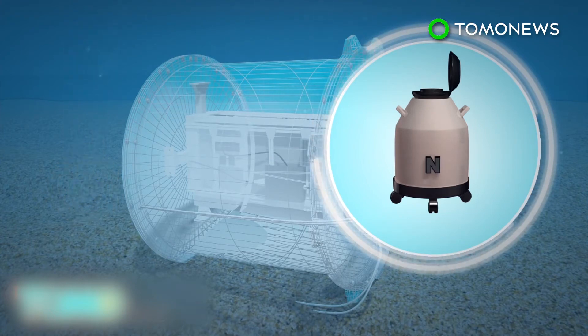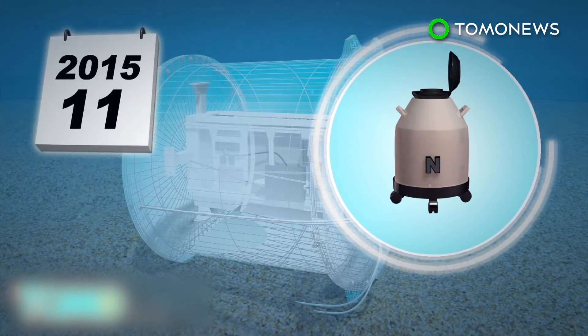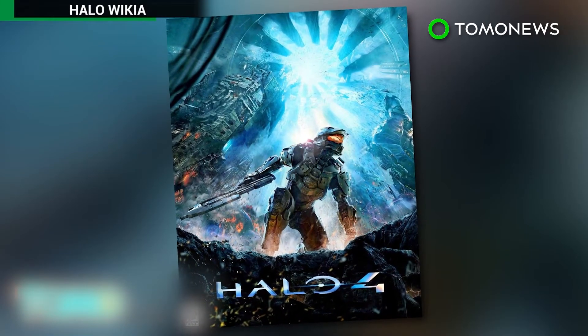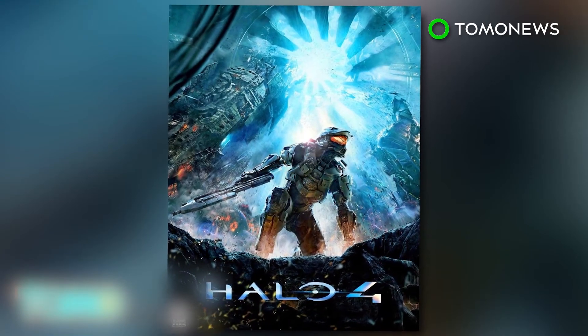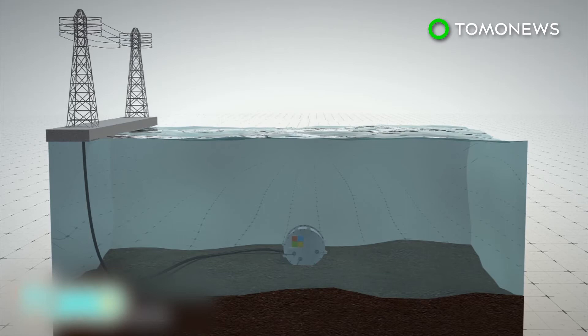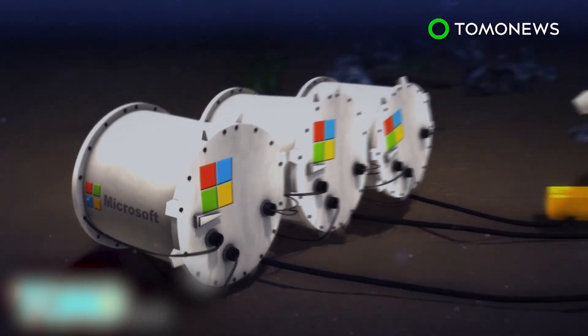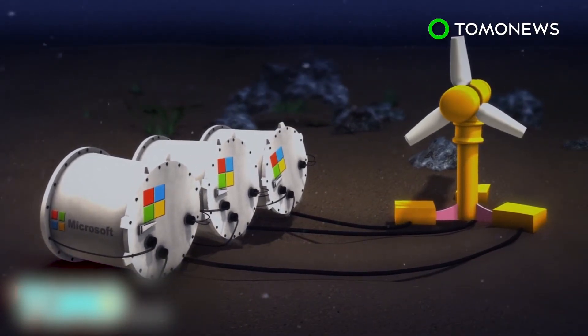The experiment ran for 105 days between August and November of 2015. That capsule was named Leona Phillpot after a character from the Halo video game series. According to Microsoft, last year's experiment was powered by a land-based power grid, but they hope to develop other power sources, believing that renewable resources such as tidal energy could power underwater data centers.